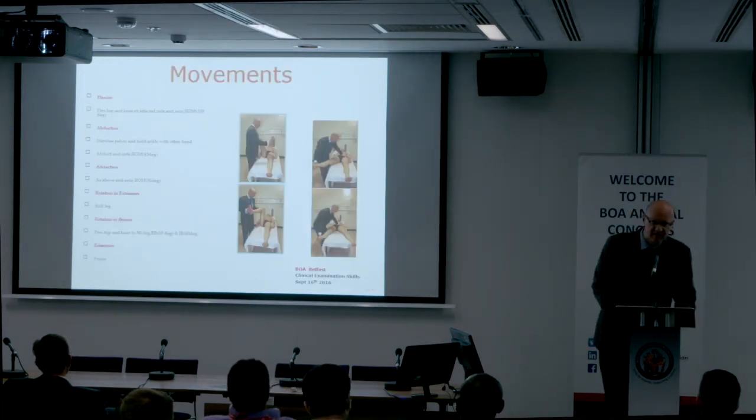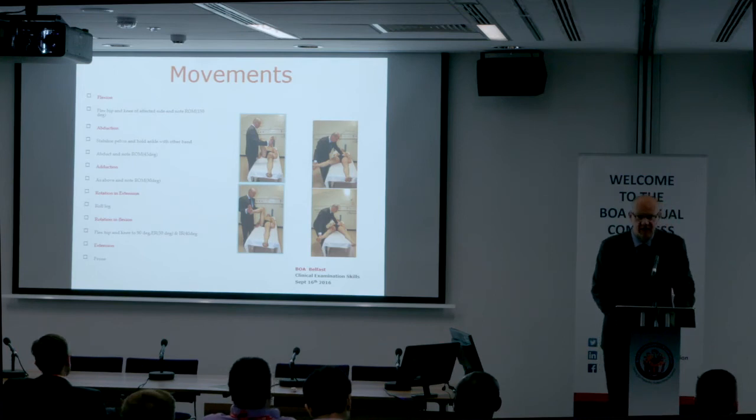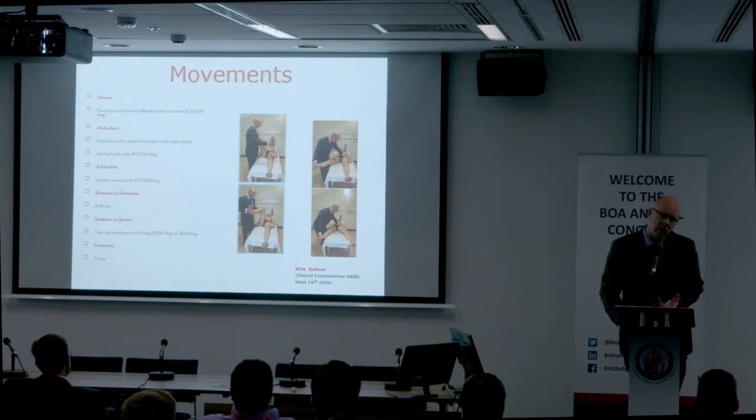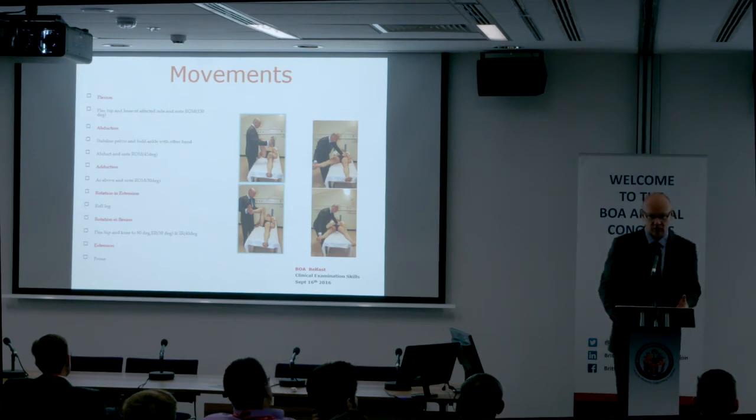Movements next — a very sensitive test for hip disease. If movements are restricted in all directions, think of TB or septic arthritis. If there's a reasonably well-preserved range of movement but pain on terminal movement, think of osteoarthritis. If movements are restricted in one or more directions more than others, think of a deformed femoral head or avascular necrosis.